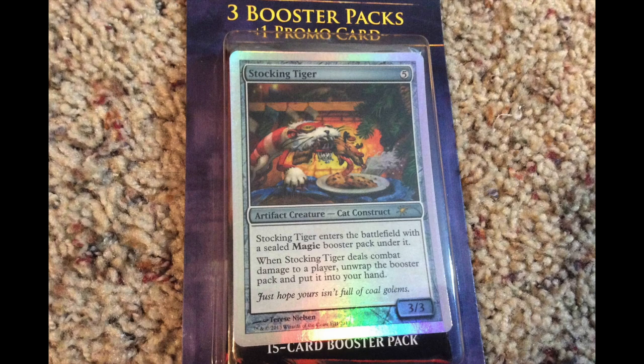Hey guys, I wanted to make this video because I am super excited to see this card. Stocking Tiger is a holiday promo — and not just any Stocking Tiger, as I will show you later. Stocking Tiger is a $50 holiday promo that's appearing in Target now.